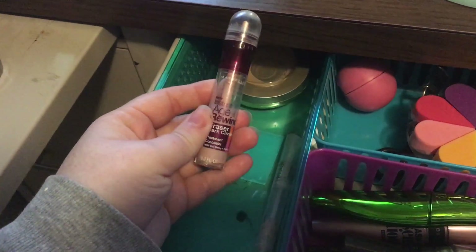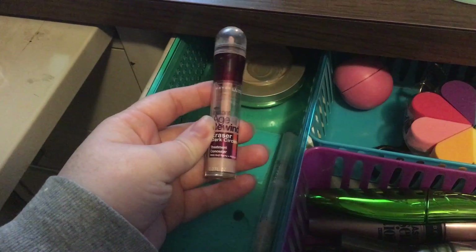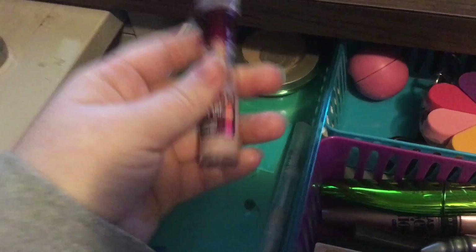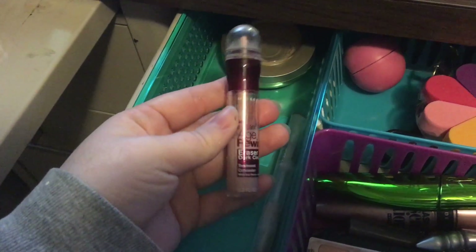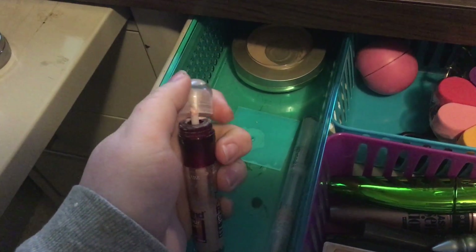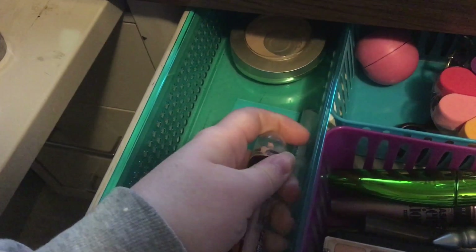This is the Maybelline Instant Age Rewind Concealer — I think this is the Illuminator. I love it. I pulled the little ball off so it's easier to work with, but I really like that for days that I'm doing a full face.